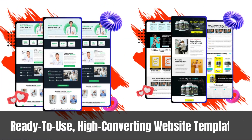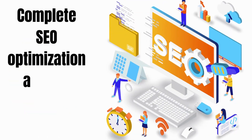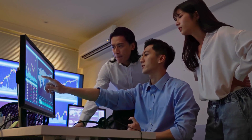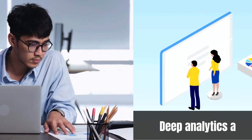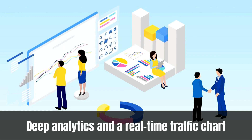Over 100 ready-to-use, high-converting website templates spanning multiple niches. Complete SEO optimization and full mobile responsiveness. Simple import, export, or one-click publishing of your entire website project. A vast collection of built-in products, services, and affiliate offers. Creation of professional landing pages, sales pages, opt-in pages, login pages, and more. More than 100 stunning theme options to choose from. Unlimited bandwidth with no monthly costs. Deep analytics and a real-time traffic chart. And you can access all of these features for just a one-time fee.